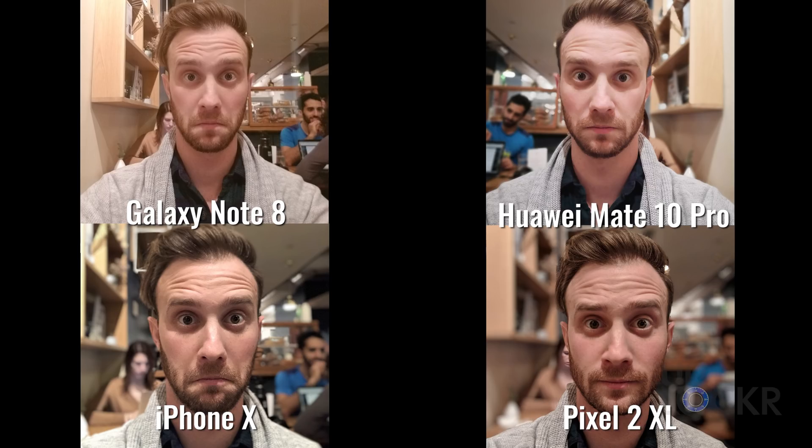Next, I took a photo of myself using the front-facing portrait mode on each of the phones. The Note 8 doesn't actually have portrait mode on the front, but I wanted to show a comparison of what selfies look like on it anyway. The iPhone X just killed it — it does a great job, most likely due to all the extra sensors on the front, determining what part of the image is my face and what part is the background, and adding a natural-looking blur. The Pixel did a decent job except it thought a nearby girl with a similar complexion was part of my face. The Mate 10 Pro did a decent job but blurred out some of my hair and part of my ear against the white background.